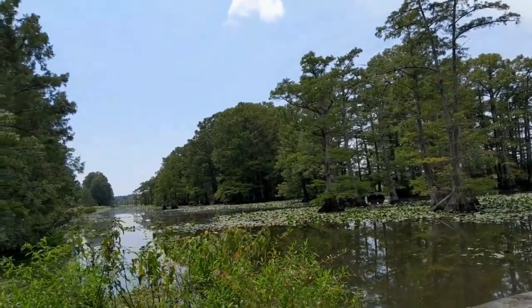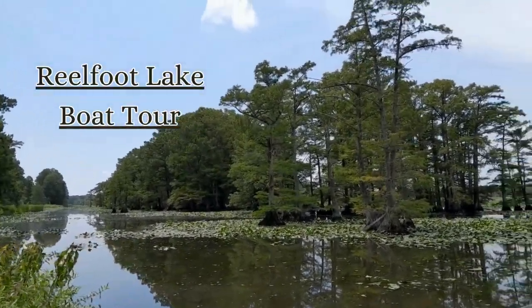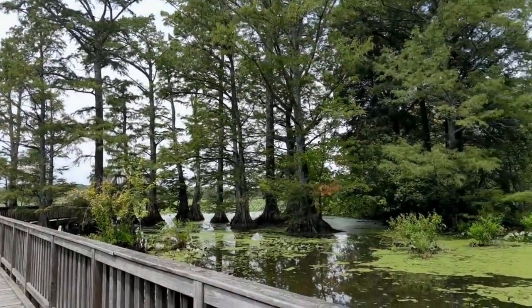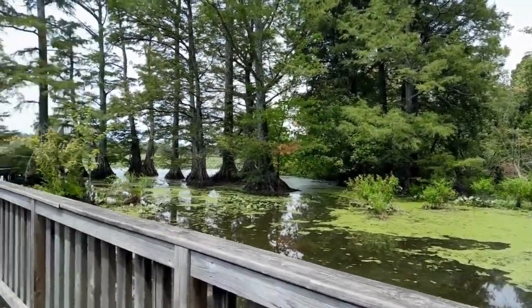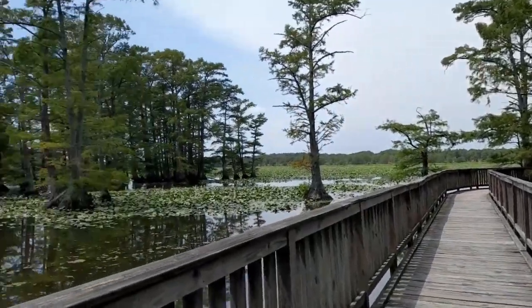And if you're looking for a truly unique experience, consider booking a guided boat tour of the lake. As you glide through the water, your guide will regale you with the fascinating history and geology of Reelfoot Lake, making for a truly memorable outing.